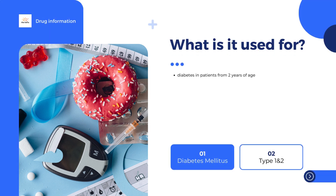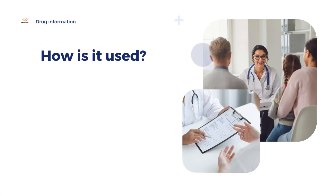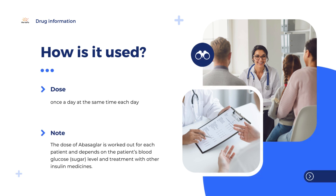Abasigla is a medicine that contains the active substance insulin glargine. It is used in adults and children over the age of two for the treatment of diabetes. Abasigla is available as cartridges and pre-filled disposable pens (QuickPen), and can only be obtained with a prescription.